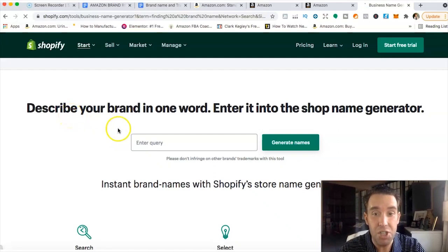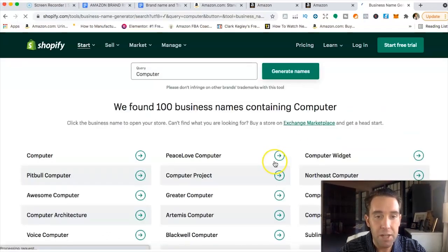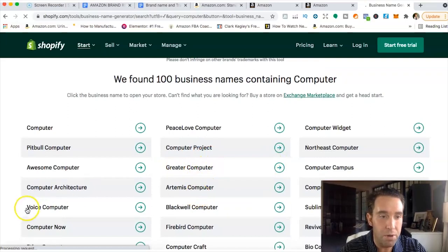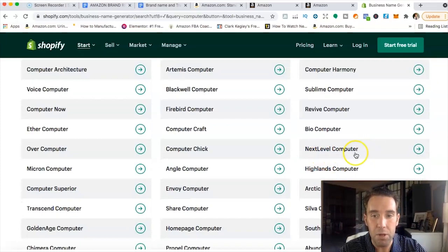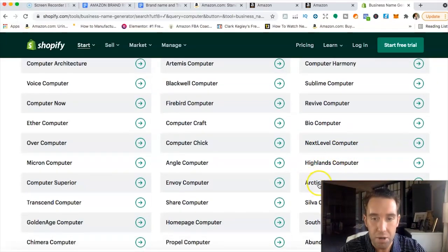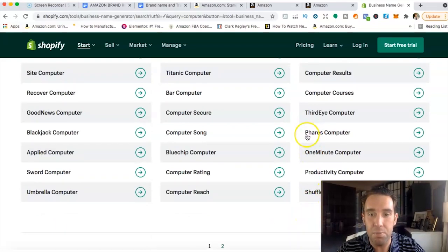For example, if I type in 'computer accessories,' the generator comes up with names like Computer Harmony, Highlands, Arctic, Abundant, Third Eye, or Pharos. You could leave out the word 'computer' and just go with something like Pharos as your brand name. So let's say I want to launch a brand called Pharos.